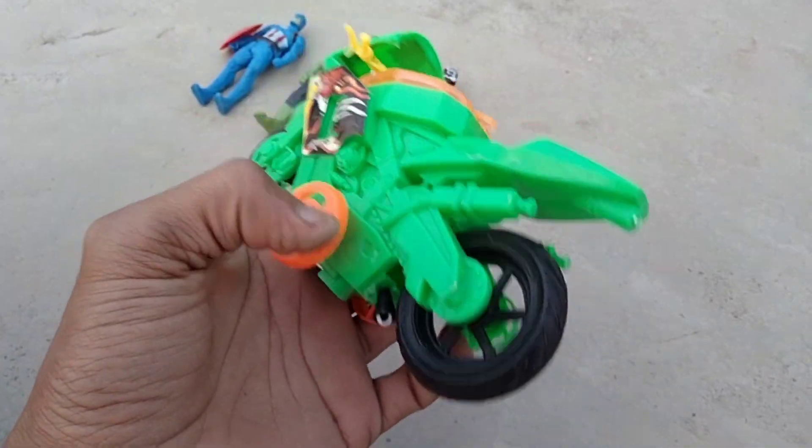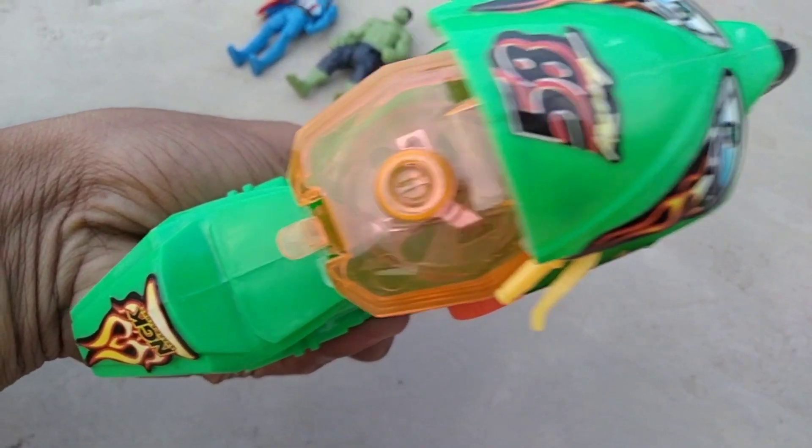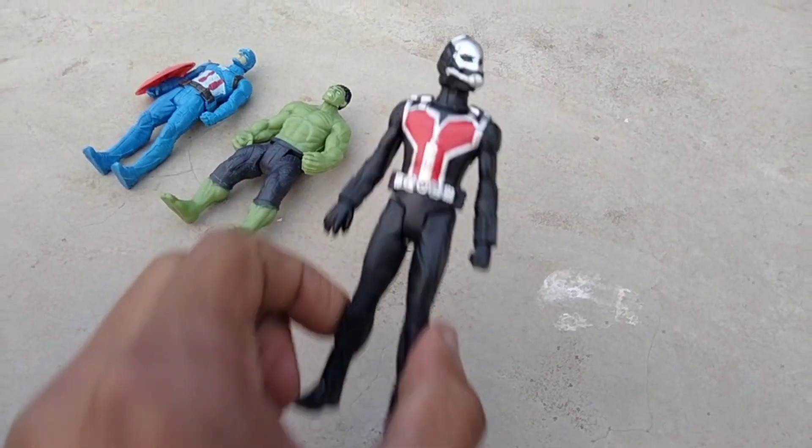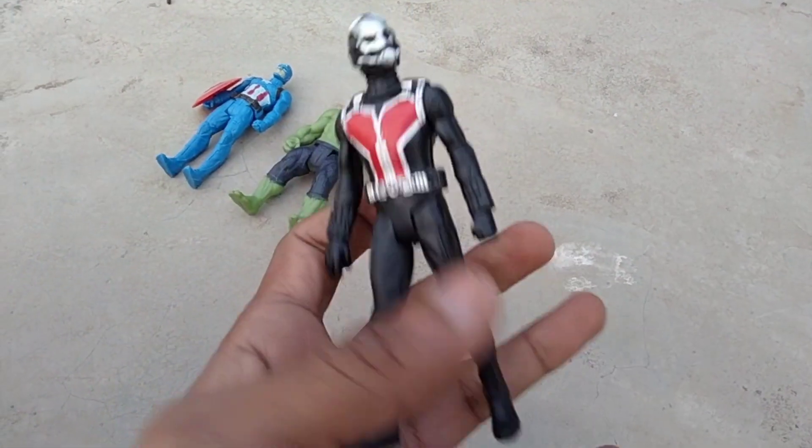And guys next, oh white, wow, beautiful bike, lighting bike — wow, beautiful bike. Oh, Hulk! And guys next, Spider-Man — wow, beautiful Spider-Man foldings.